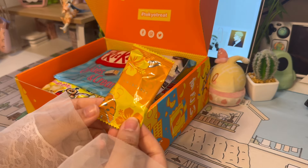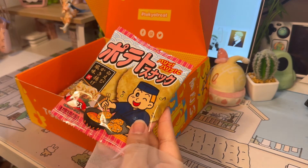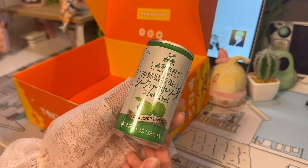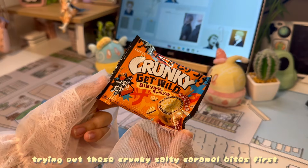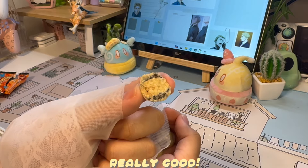This month, TokyoTreat invites us to get a taste of island life, thanks to sweet and savory snacks like Kit Kat cookies and cream, Okinawa sea salt donut, cereal sour cream and onion chips — which were my top two — plus Okinawa style ramen and chikuwasa soda.